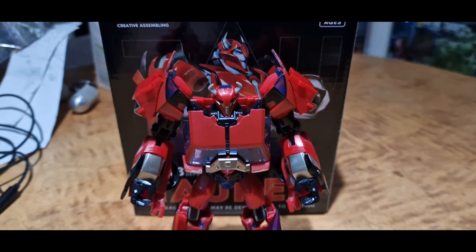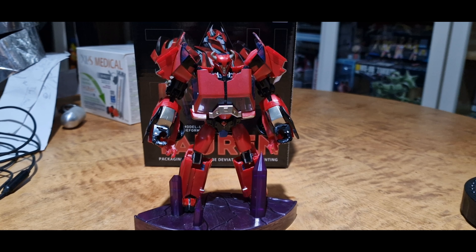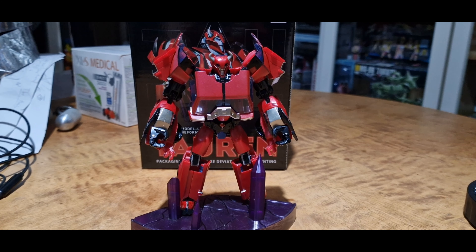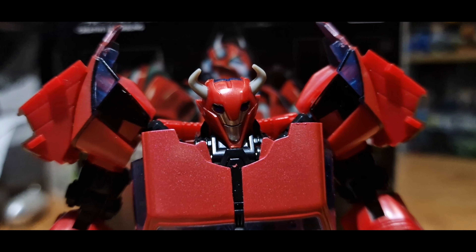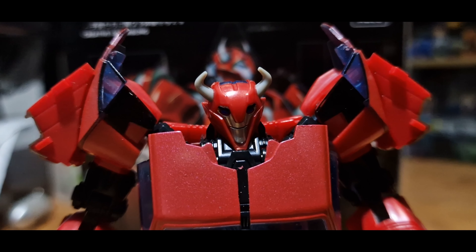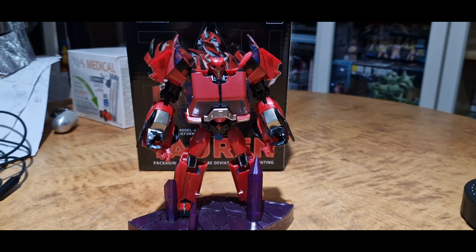Today we're going to take a look at AC03 Tauren, who is a fourth party version of Transformers Prime First Edition Cliffjumper — aka Cliff the Rock Johnson — who pretty much appeared in the first episode and got literally killed in minutes. Classic Hasbro didn't want to pay Dwayne the Rock Johnson that much money, so they killed him off. He was done in by Starscream and then turned into a zombie, aka Terrorcon.